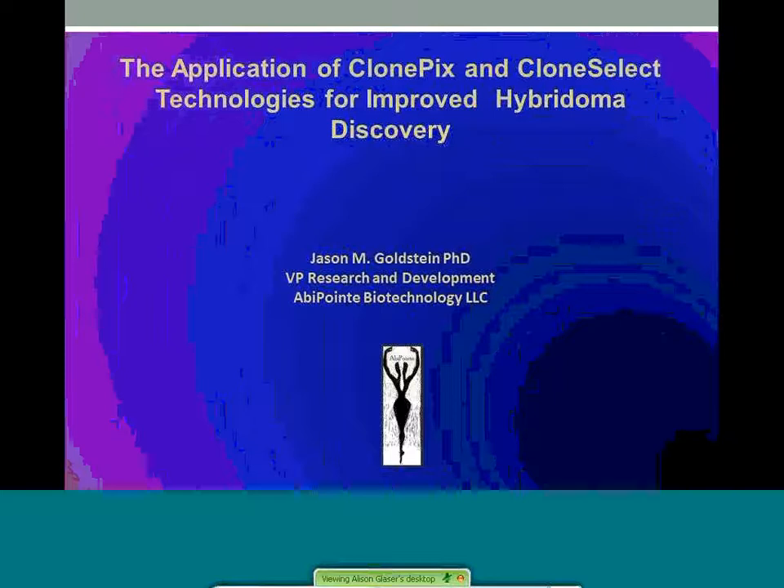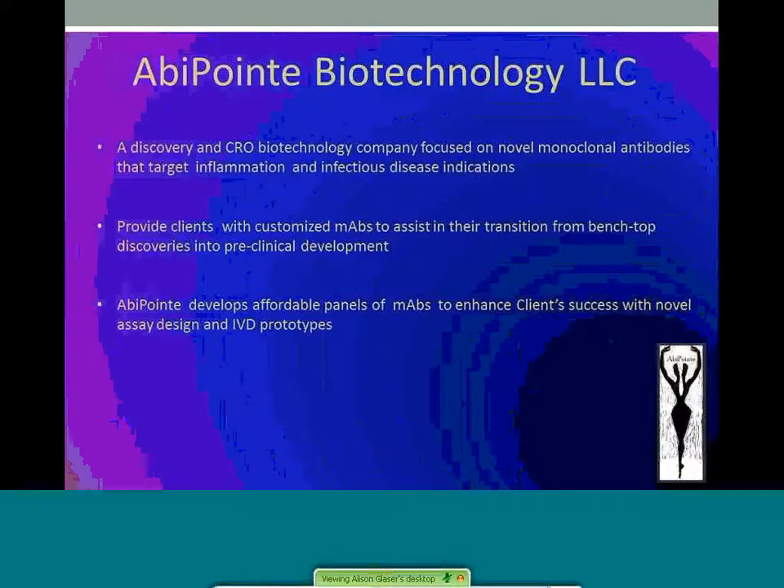Thank you for the opportunity to speak here today. I want to give you a little bit of background about Adipoint Biotechnology before beginning the talk. Adipoint is a discovery and CRO biotechnology company focused on novel monoclonal antibodies that target inflammation and infectious disease indications. We provide clients with customized monoclonals to assist in their transition from benchtop discoveries into preclinical development. Adipoint develops affordable panels of monoclonals to enhance client success with novel assay design and in vitro diagnostic prototypes.